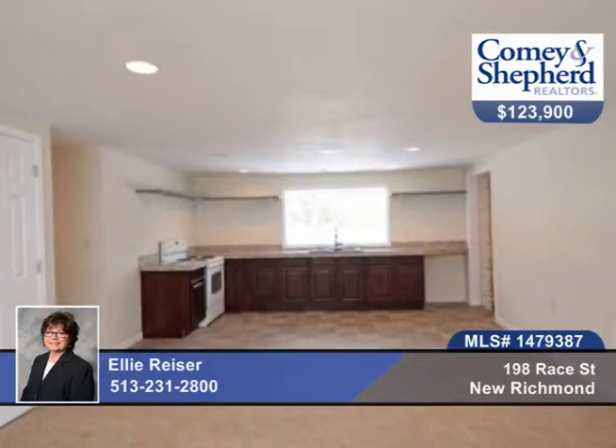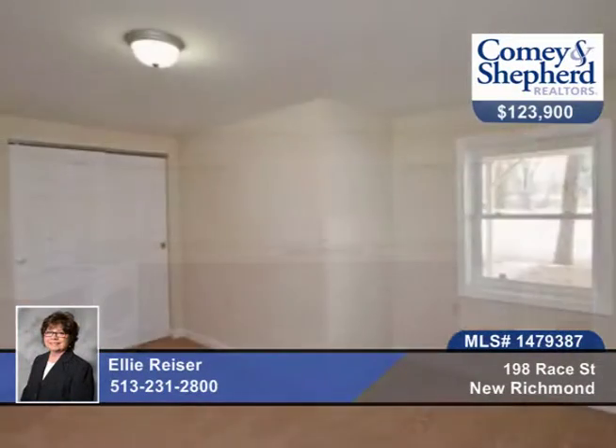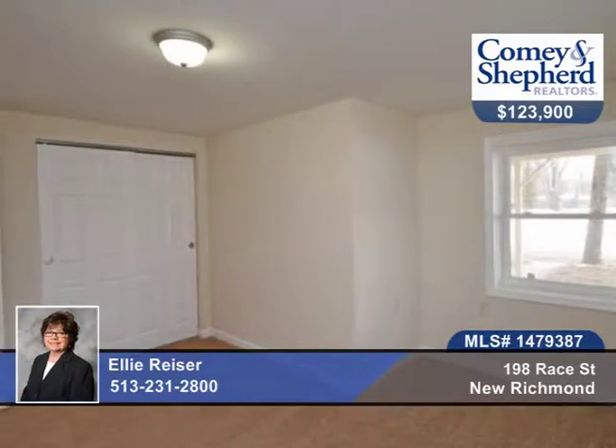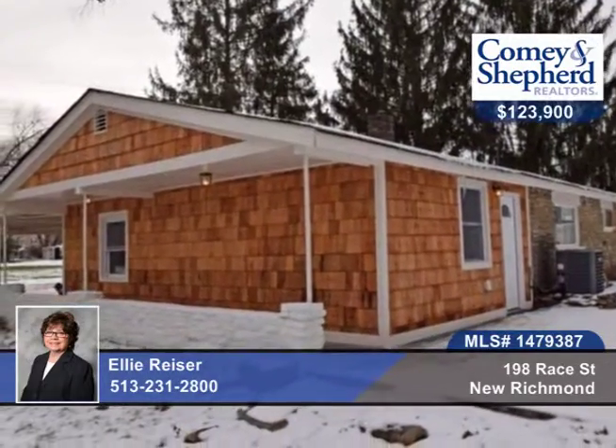There are three bedrooms and two baths and open spaces for floor plan flexibility. The home is very light and bright with a wonderful laundry room with folding area and hanging rods. It's an easy to embrace quaint New Richmond location near restaurants and shops.